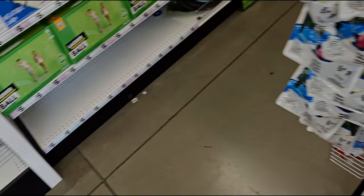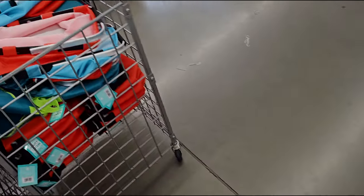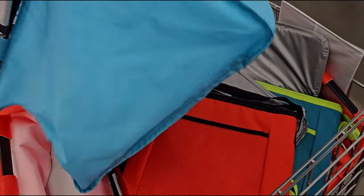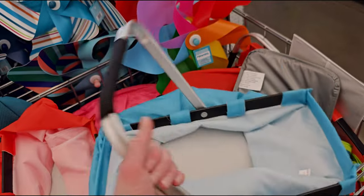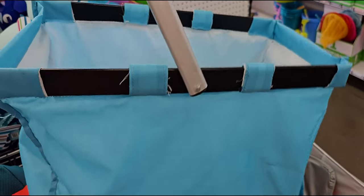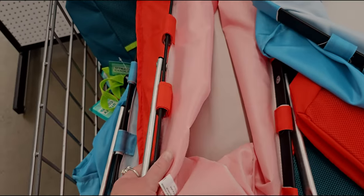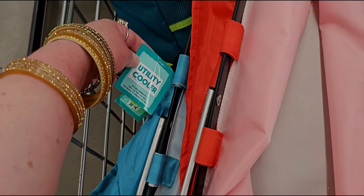There's so much more to show you in store. Check out these picnic baskets — little pop-up carry baskets — five dollars. Different colors, and they're called a utility cooler. That's awesome and compact.